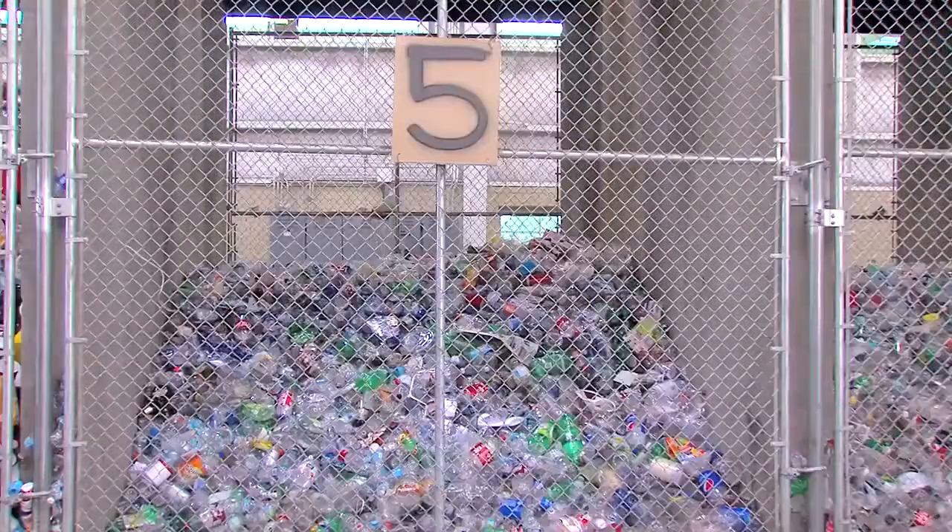The current diversion rate is 6.5%. Our goal, which is attainable, is 40%. It's going to require more people to recycle and we're going to do all we can to make that happen. How would you encourage someone to start recycling?